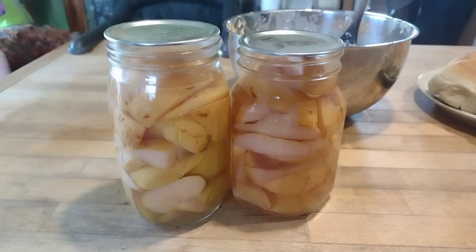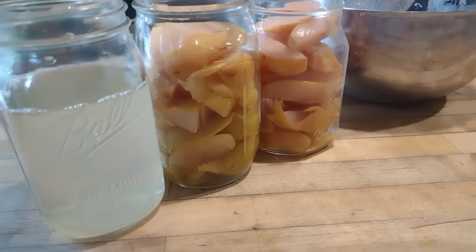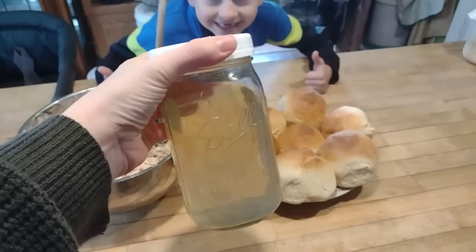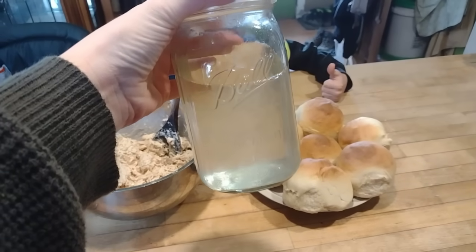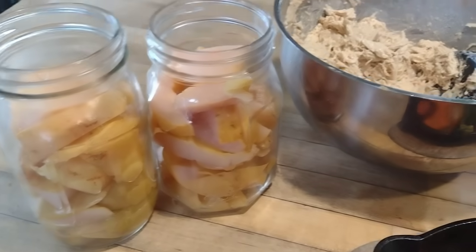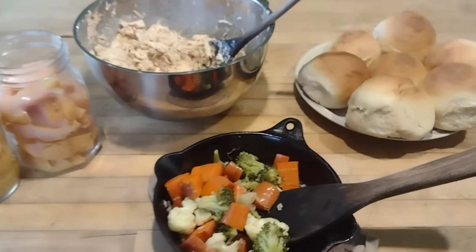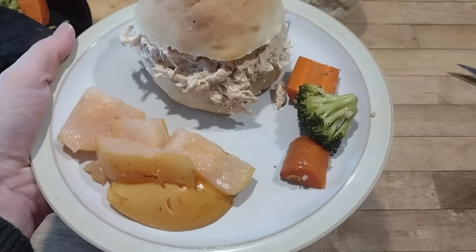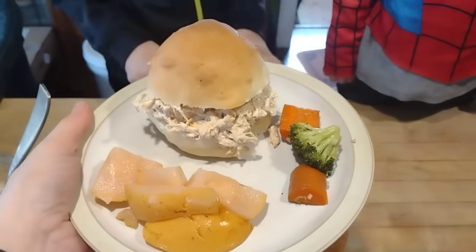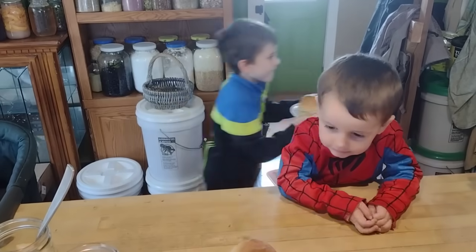I also grabbed two jars of home-canned pears, strained out the juice and saved it — that juice will make something else delicious later. With our chicken salad and pears, I heated up some leftover veggies from the night before. We have some more of those rolls and the kids can have a little chicken salad sandwich with some veggies and pears for lunch. They were very happy after all their schoolwork to fill their bellies with that yumminess.